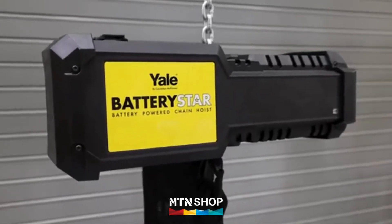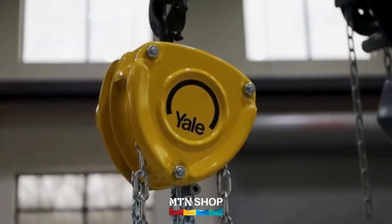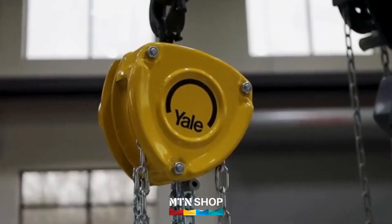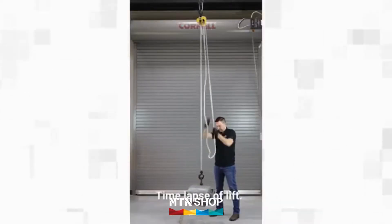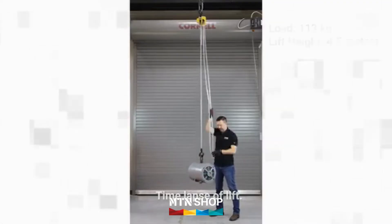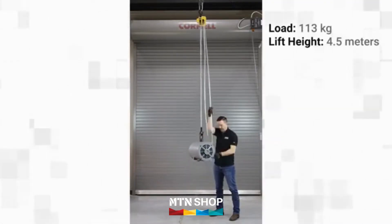Let's take a closer look. In this comparison, our operator will lift a 113 kilogram load four and a half meters into the air. This manual chain hoist has a 1,000 kilogram capacity, just like the Battery Star.